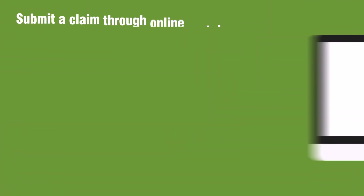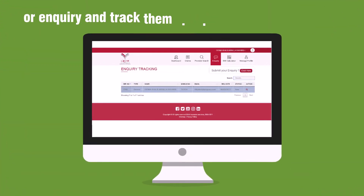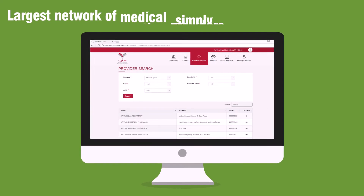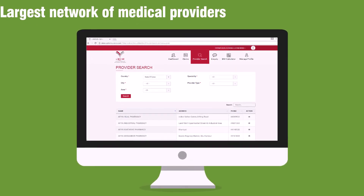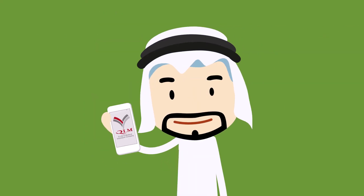With our online portal, submit a claim or inquiry and track them simply. Still more to come. Browse the largest network of medical providers for your comfort. Save your time and enjoy a hassle-free interaction.